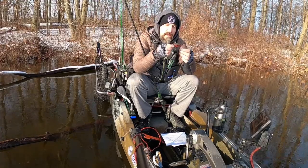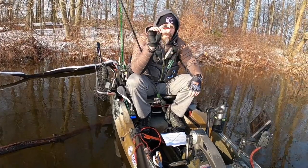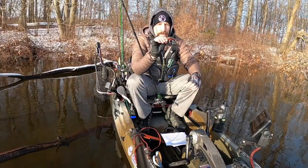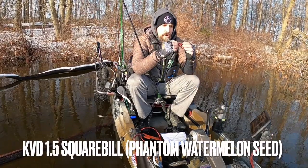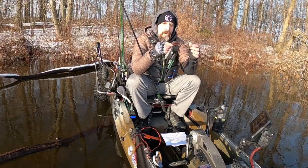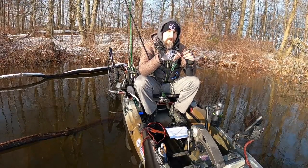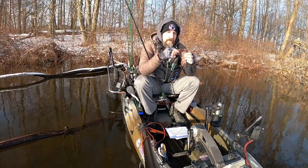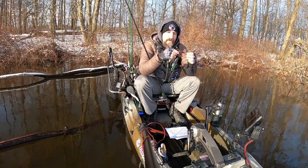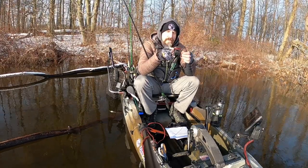This right here is the Strike King KVD 1.5 square bill, in the color phantom watermelon seed crawl. I love this thing. How I fish a square bill throughout the summer is a lot different than how I fish it when the water temperatures are in the low fifties, high forties.